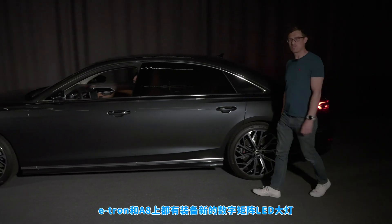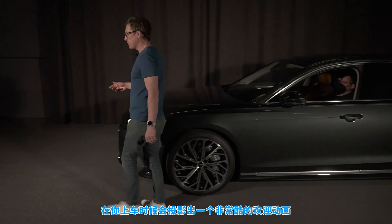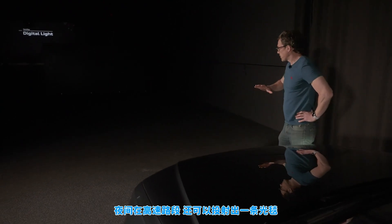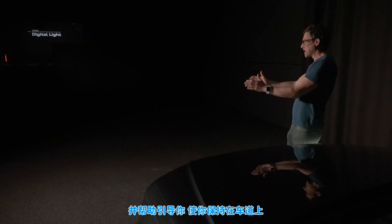You can get the new digital matrix LED headlights on the e-tron and the A8, and they give you a really cool welcome signature when you get in the car. When you get out it'll give you a goodbye animation as well. That's just for a bit of fun really. What you can also do is project a carpet of light when you're driving down the motorway to help guide you and keep you in lane.